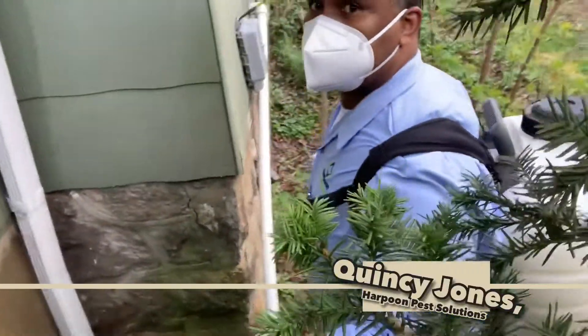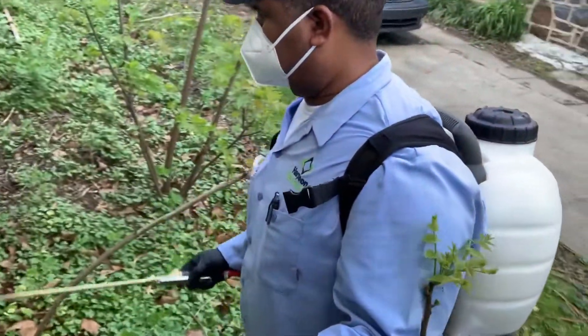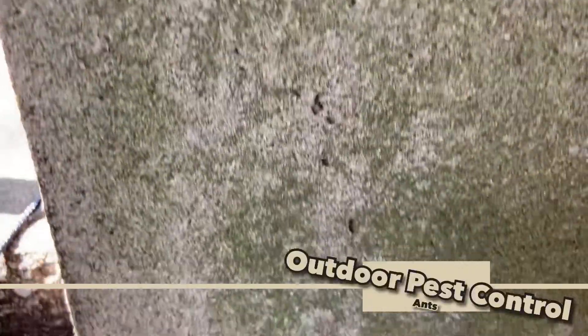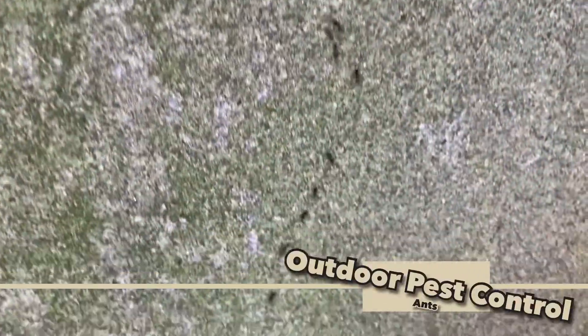Hey YouTube, this is Quincy with Harpoon Pest Solutions, and today's video is just a demonstration of how effective outdoor pest control can be to control pests before they enter into your home. As you can see, ants trailing up the steps of this house, and this is that time of year.